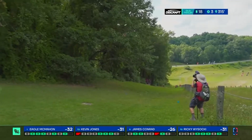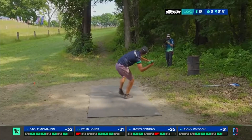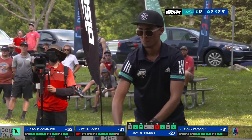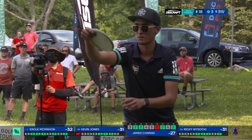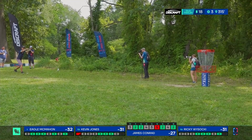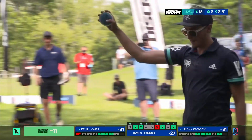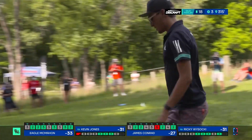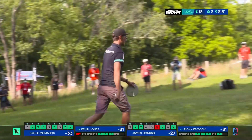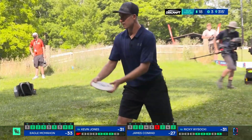Par three uphill - it's gettable. Eagle has a one shot lead. If he parks it, then this is over. Ricky was up first and he puts it close. Eagle is up next and puts it just outside the circle. This is for the win, for the championship. Wow, what a championship putt. On the stripe. Perfect spot. No chance for anything but a title when that left his hand.